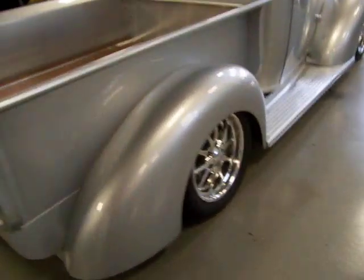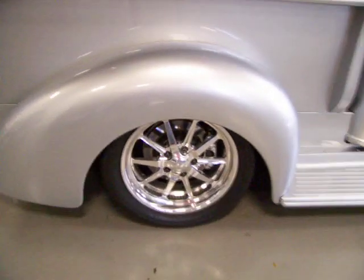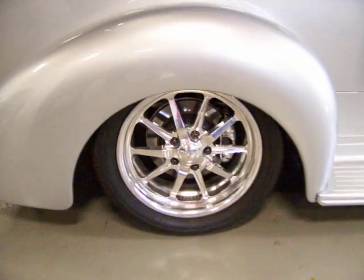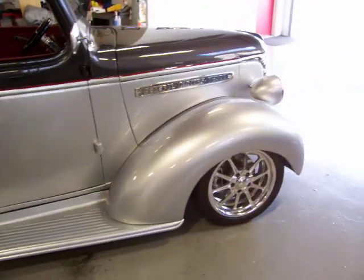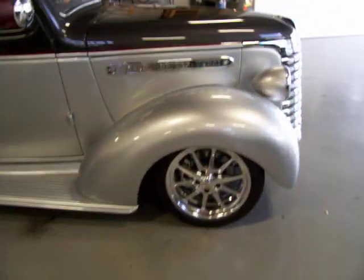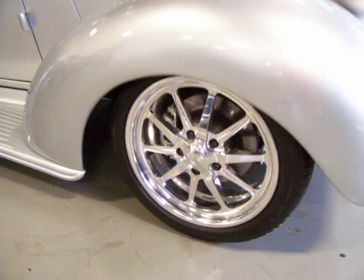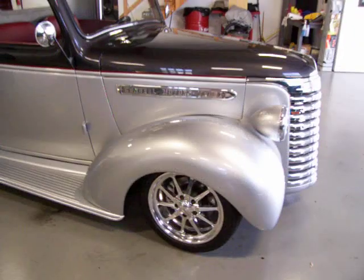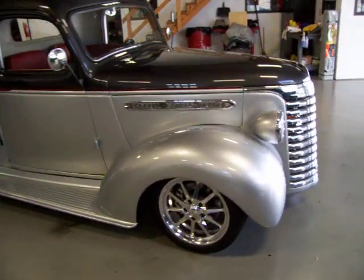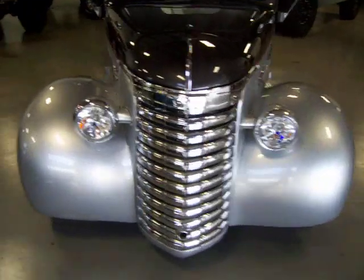Not only does it look beautiful, but this thing sounds amazing and runs fantastic. Under the hood is a ZZ350 crate motor pushing out over 350 horsepower. C4 Corvette front and rear suspension, so you've got four-wheel power disc brakes. These are Budnick wheels — they look exceptional on this truck. Ceramic coated headers and an amazing sounding exhaust.